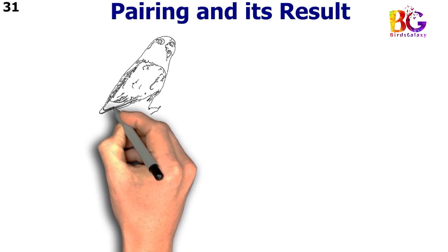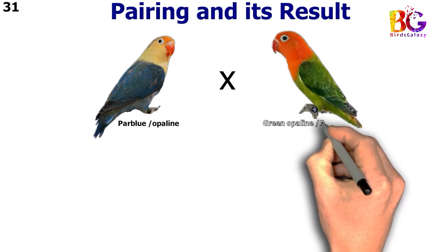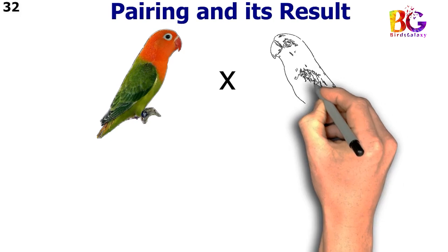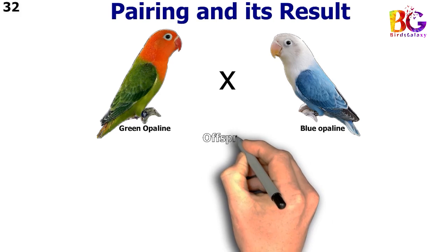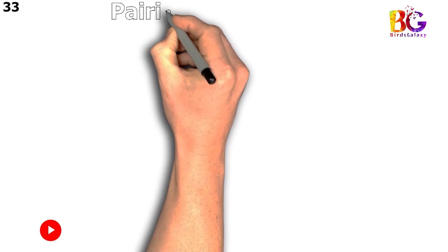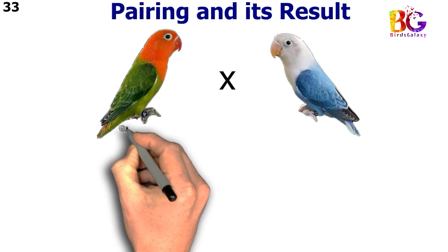In the 31st pairing we paired up par blue split opalane with green opalane split par blue. In the 32nd pairing we paired up green opalane with blue opalane. In the 33rd pairing we paired up green opalane split blue with blue opalane.